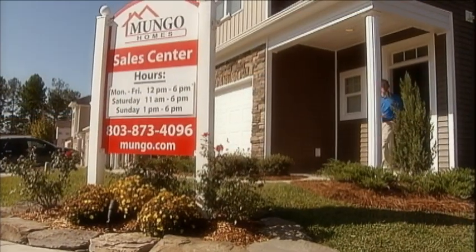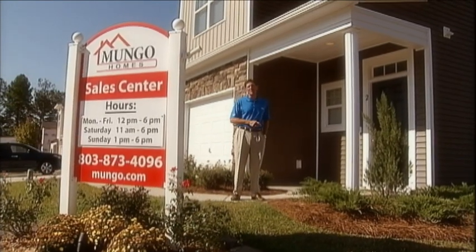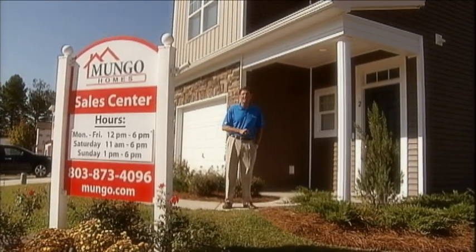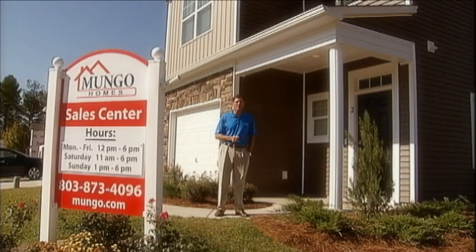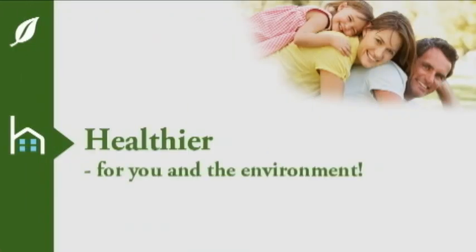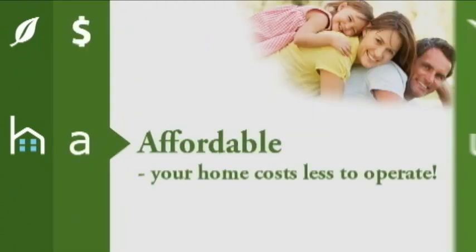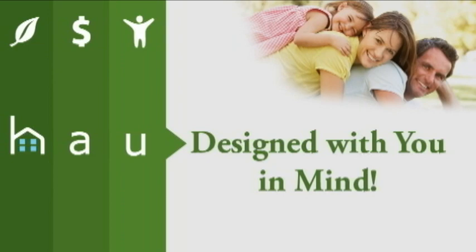At Mungo, we're revolutionizing the way new homes are built. A Housemart home is healthier, more cost-efficient to operate, giving you more cash at the end of the month, and provides comfort features to make your busy life easier. For more information on Housemart, visit our website at mungo.com or stop by any of our designer models today.